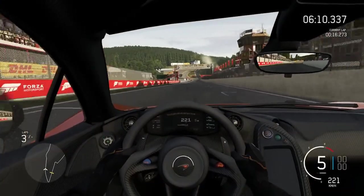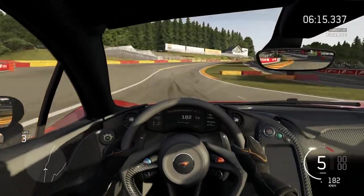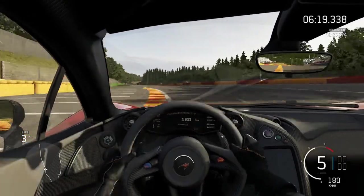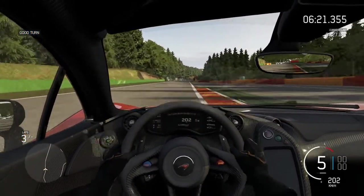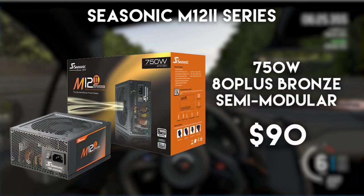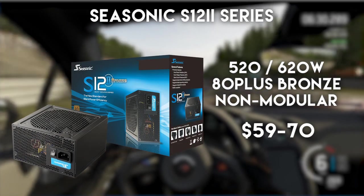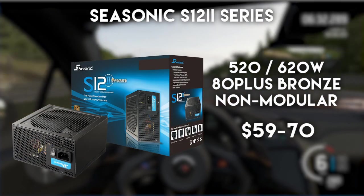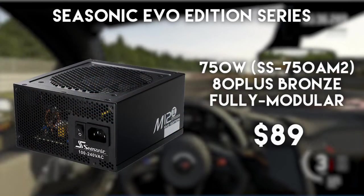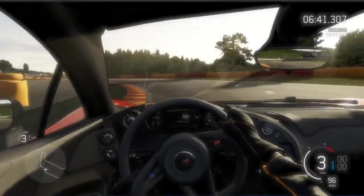We all pretty much know Seasonic and its impeccable reputation when it comes to build quality. Although they tend to keep their prices above average, I would like to point out three of their models worthy of being called great value choices. First is the M12 II series where you can get the 650-watt model for $90. Next is the slightly better and well-known S12 series where you can get the 620-watt model for $70. Last but not least, their EVO Edition series can be yours for around $89 for the 750-watt model.